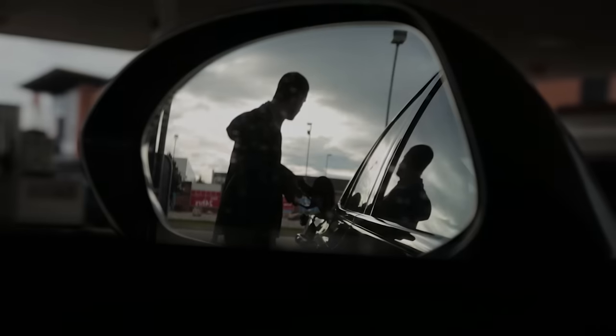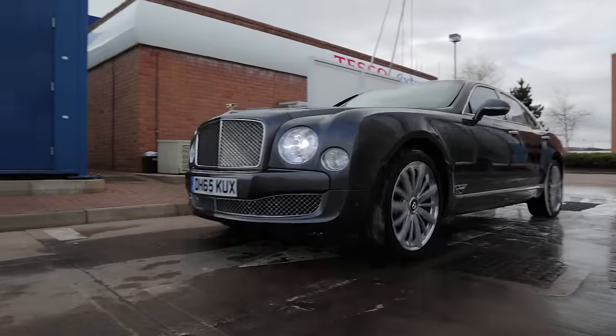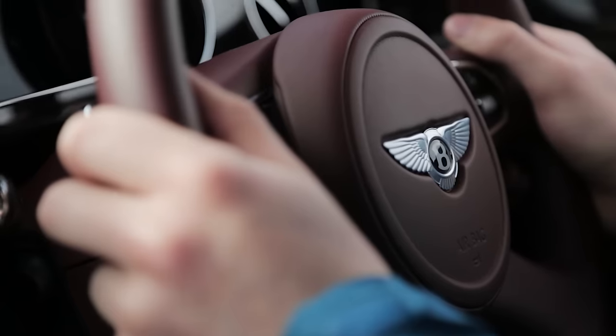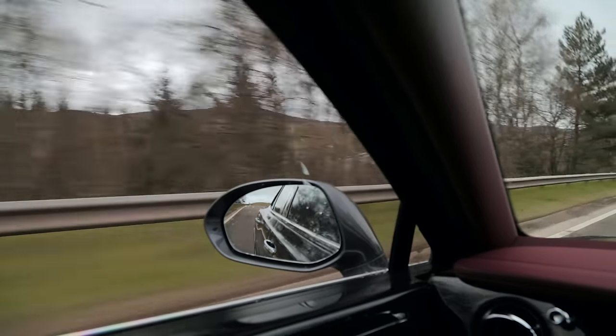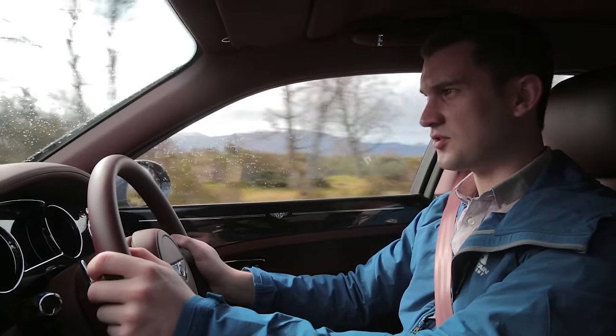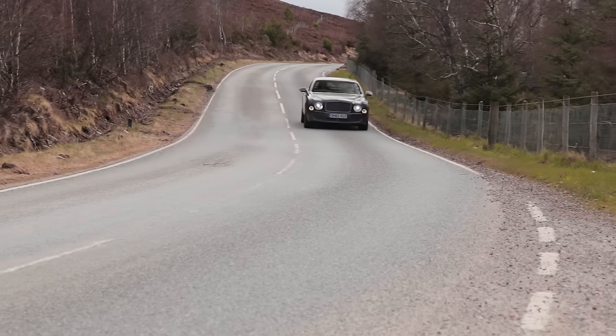On the third day we were up early, refuelled again and washed the Mulsanne. It's day three of our Bentley experience — today we're at the wheel of the Mulsanne heading towards the old military roads, going through the Cairngorms.